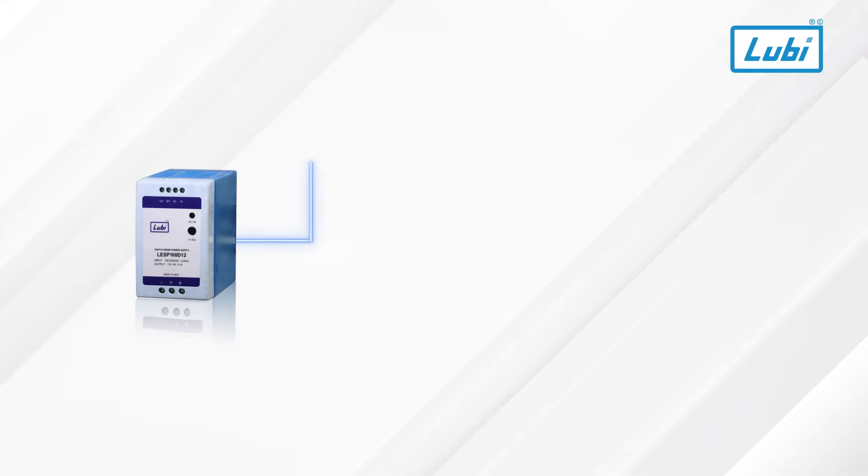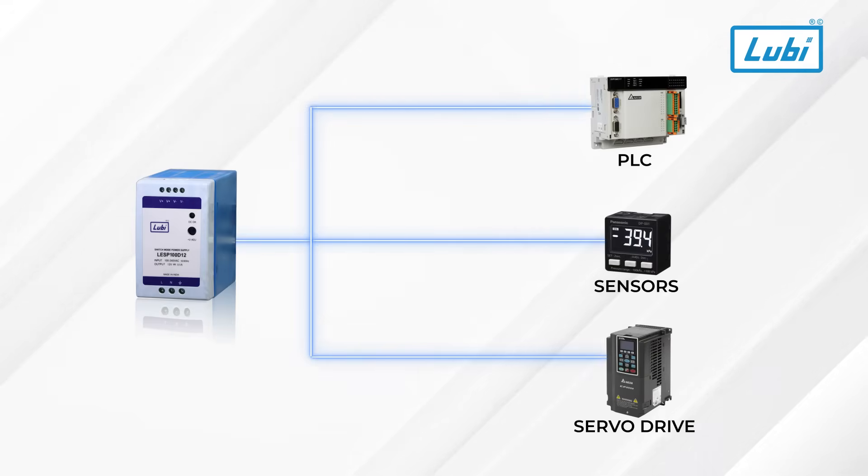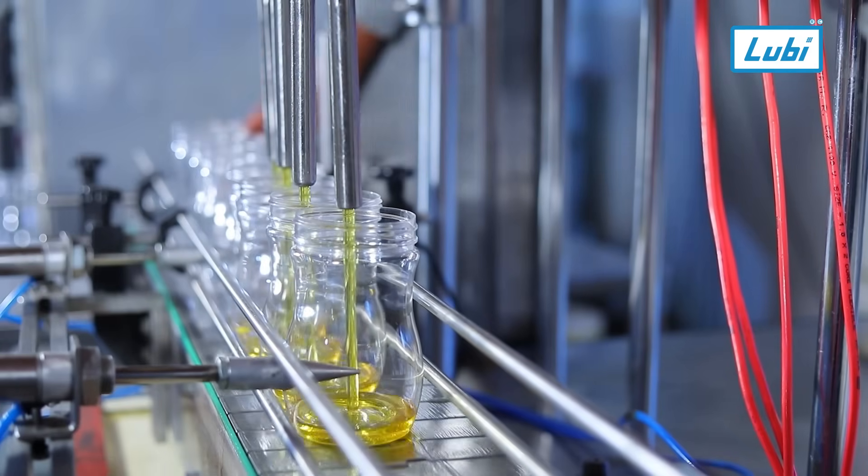Whether it's PLCs, servo drives, sensors, or industrial control systems, Luby SMPS delivers clean and reliable power to meet your automation requirements.